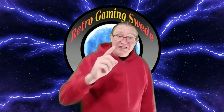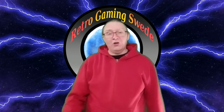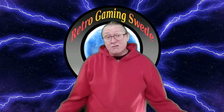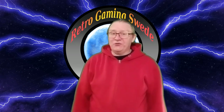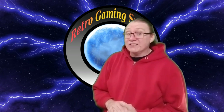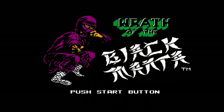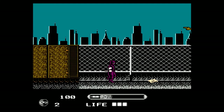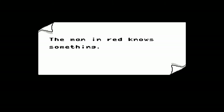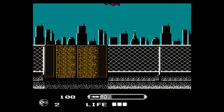Do you like ninjas? Do you wish NES games were more like Master System games? Then I have a little secret for you — there's a Shinobi game on the NES. It's called Wrath of the Black Manta. This is almost a carbon copy of a Shinobi game; it looks almost identical to those games and plays just like them.